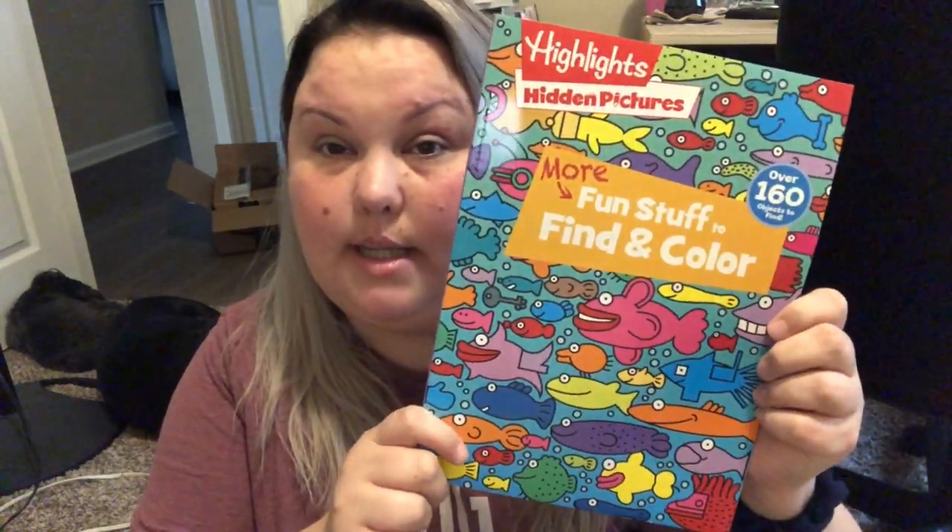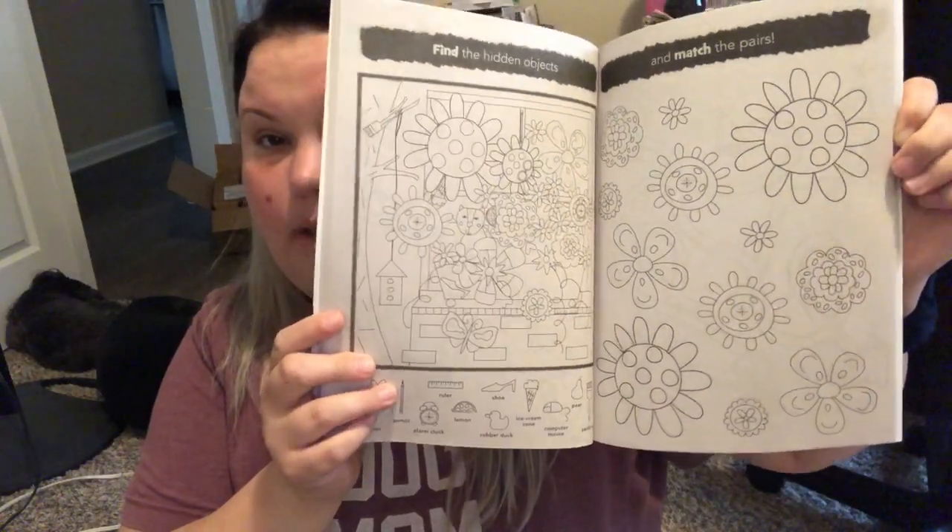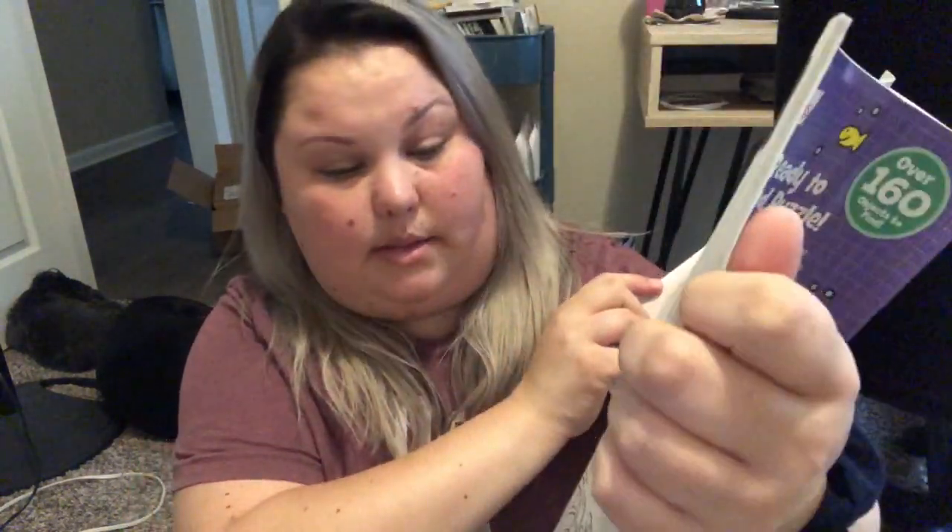Who remembers Highlights magazines when they were a kid? I remember reading them in the doctor's office. I saw these at Dollar Tree and thought they'd be great for my nieces who are nine and eight. It's by Highlights — the hidden pictures book. It says 'More fun stuff to find and color, over 160 objects to find.' You open it up and it tells you what you're looking for. There also looks like mazes and other little projects inside, not just hidden pictures. I found two different ones and for a dollar this is an awesome stocking stuffer.